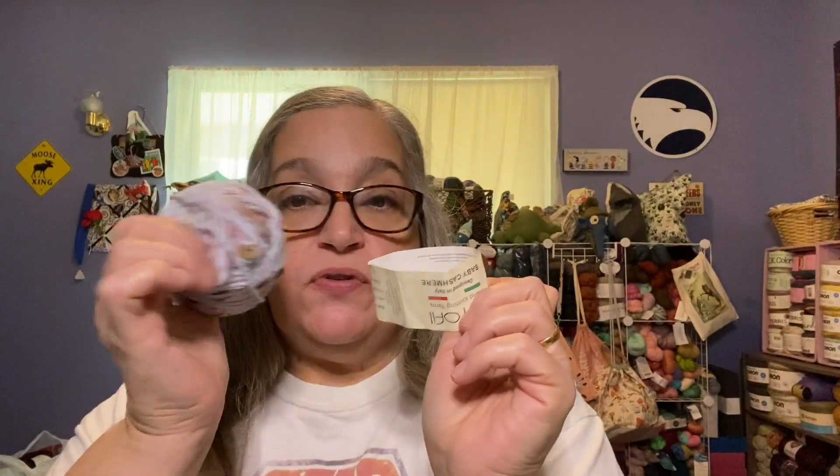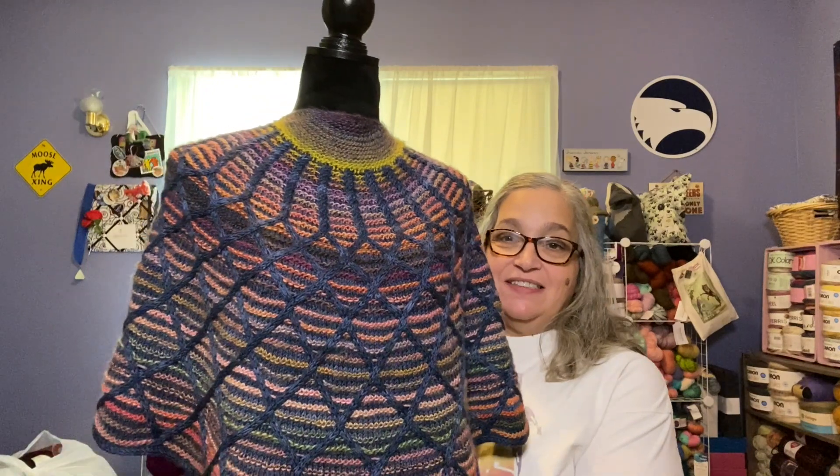My second finished object is a big one — I'm so happy to say it's done! This is my Cabled Trellis Shawl by Stephen West. If you've been following my channel you've seen this many times, and it is finally finished. I really concentrated on getting this done and I am so happy with it.